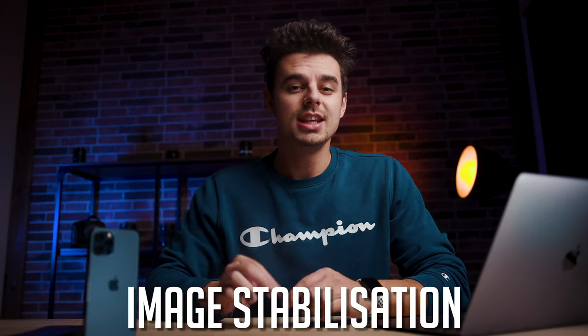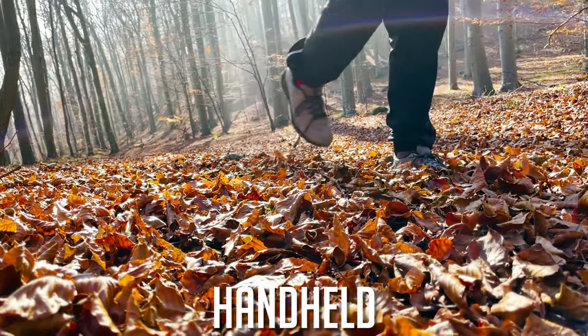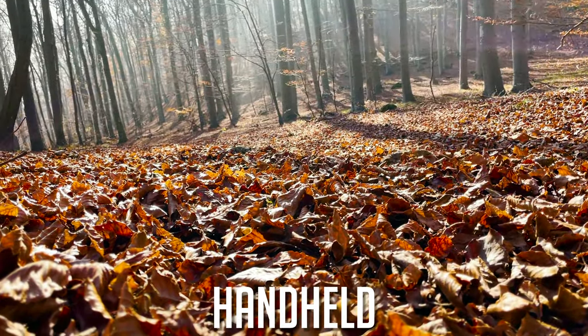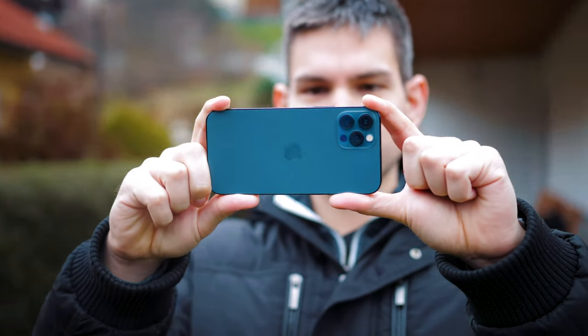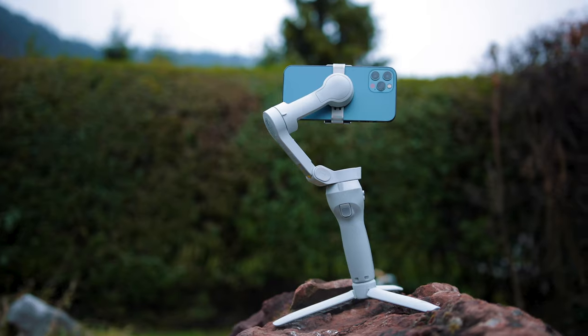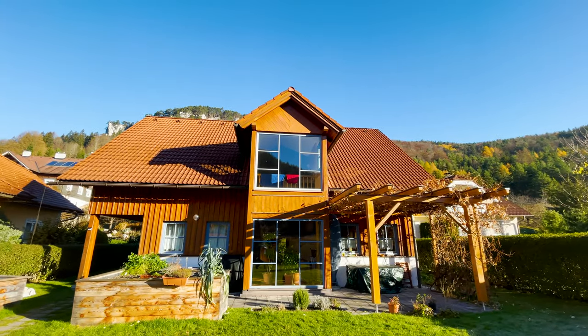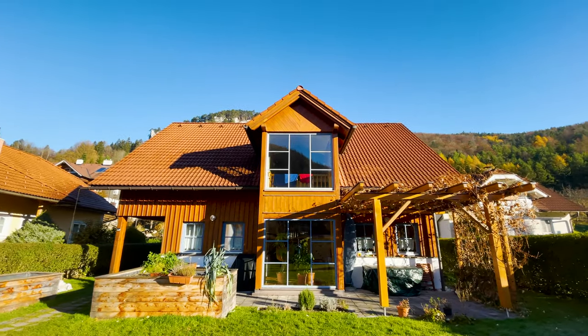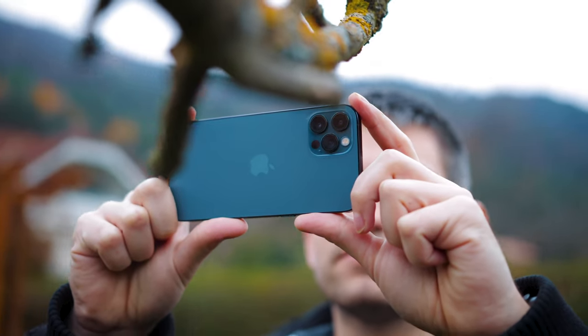Next up, let's talk about image stabilization. The image stabilization on iPhones has always been pretty good — especially shooting handheld, the IBIS smoothed out micro-jitters well. But with the iPhone 12 I feel like they improved it even further. When using the iPhone 12 with a gimbal, the shots you get are shockingly steady with no jerkiness whatsoever. Even when shooting handheld, the in-body image stabilization works tremendously well.